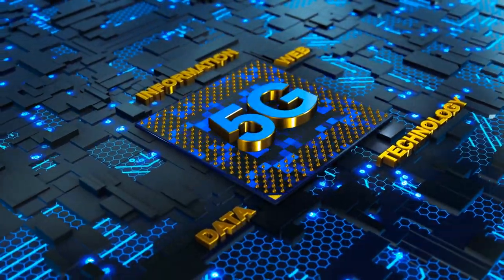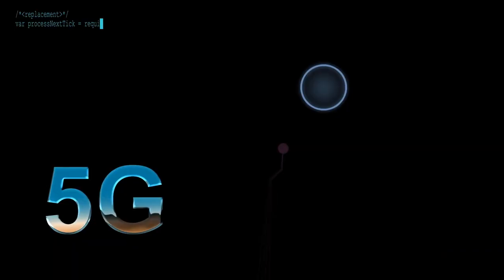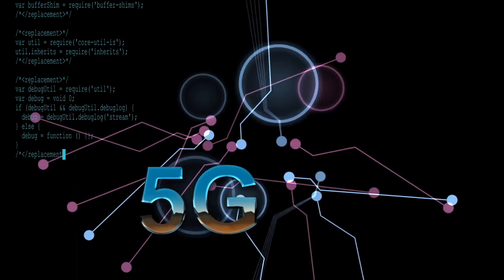5G is the ultra-fast wireless network which has the potential to connect everything. Customers can use 5G network APIs to adapt the network to their needs, such as quality on demand.